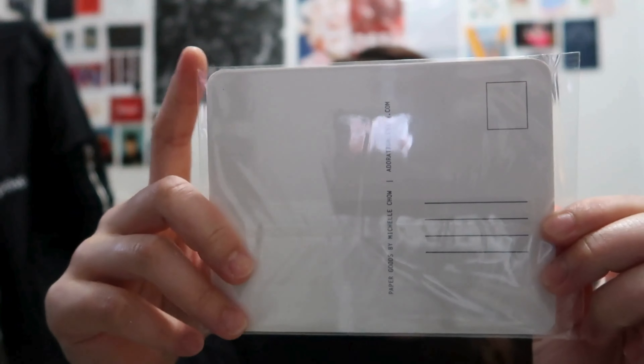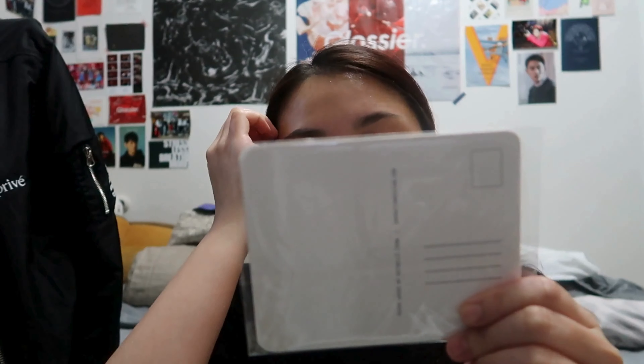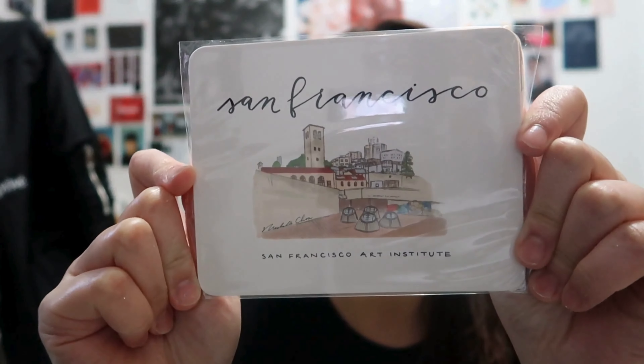I'm going to show you the back of these postcards first. This is very standard — it's got rounded edges, which is really nice, with a place for the address as well as your message. I live in San Francisco so I wanted to get something that was from San Francisco, so that if people wanted to use this on their wall or something like that they can do that.